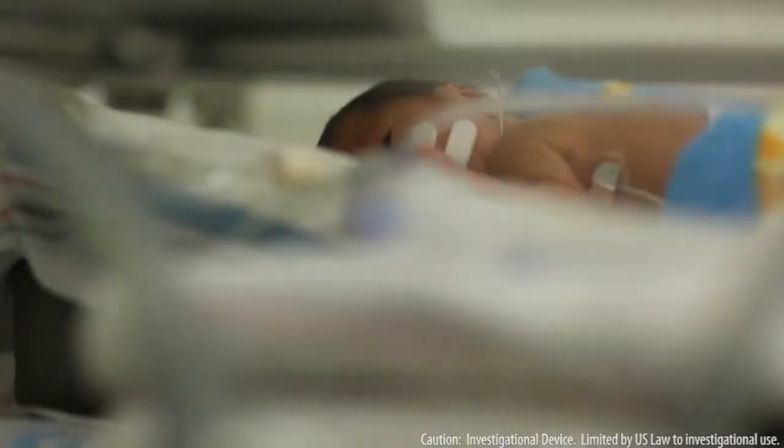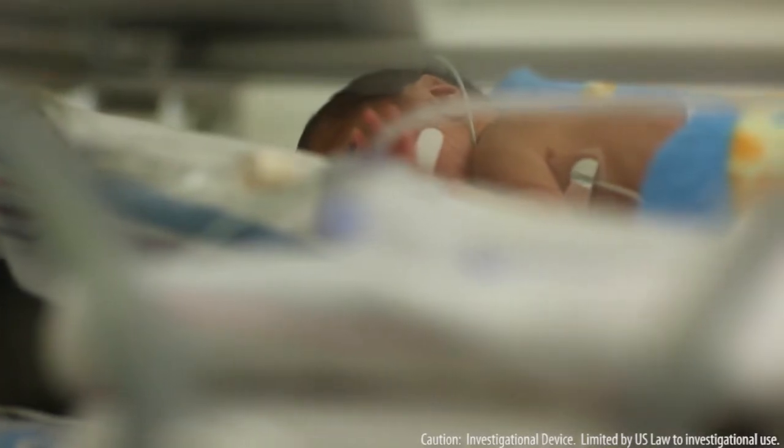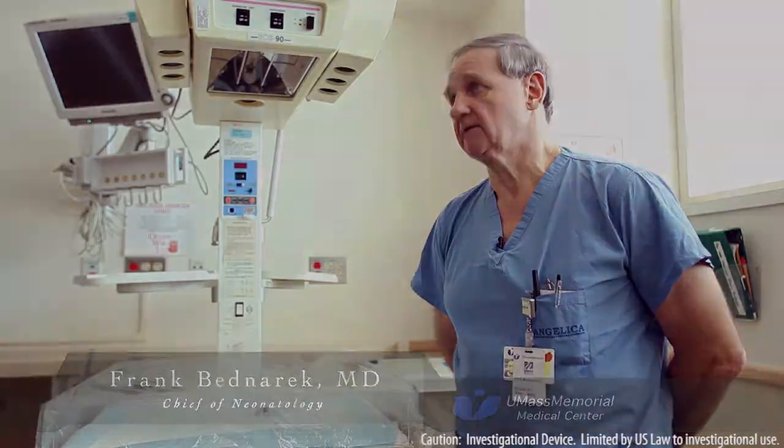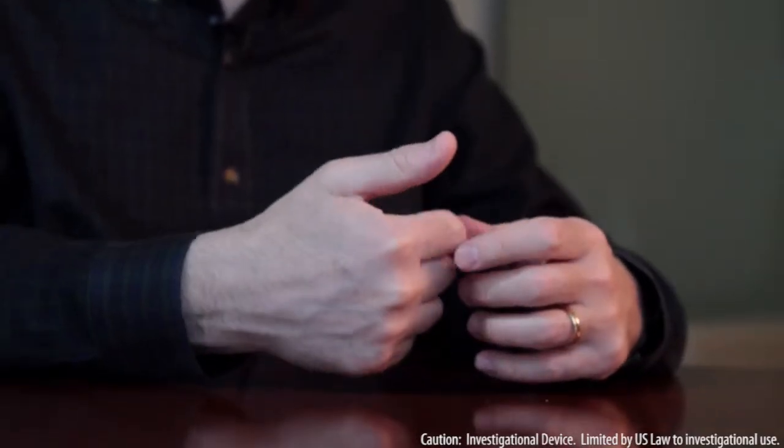About one in ten infants are born prematurely, and about half of those infants have life-threatening apnea hypoxia. Basically, a baby stops breathing — generally we use a time limit of around 20 seconds. How could we not only detect when this might happen, but actually have some sort of preventative measure? In our case, it's a device, not a drug, that would sense before it happens and give a signal that would make them breathe normally again.